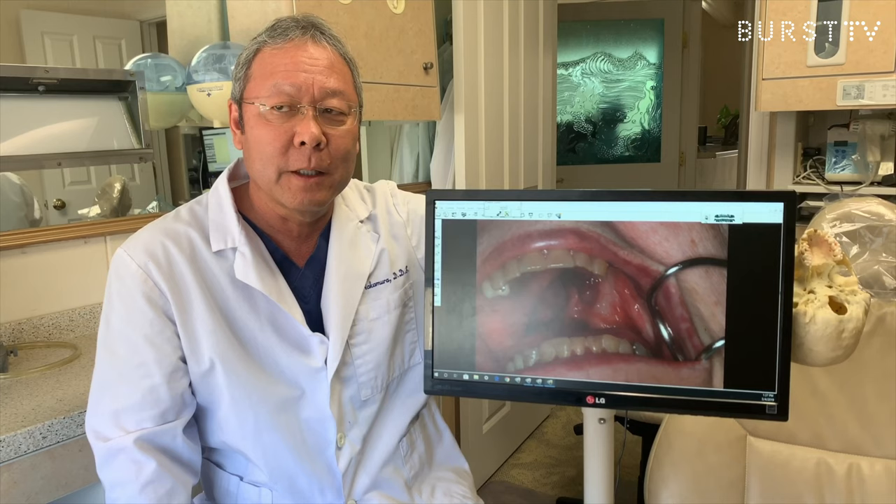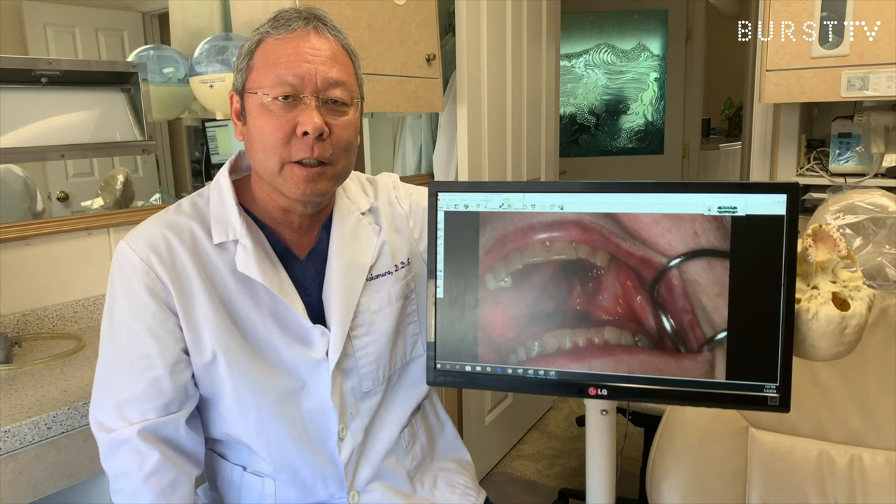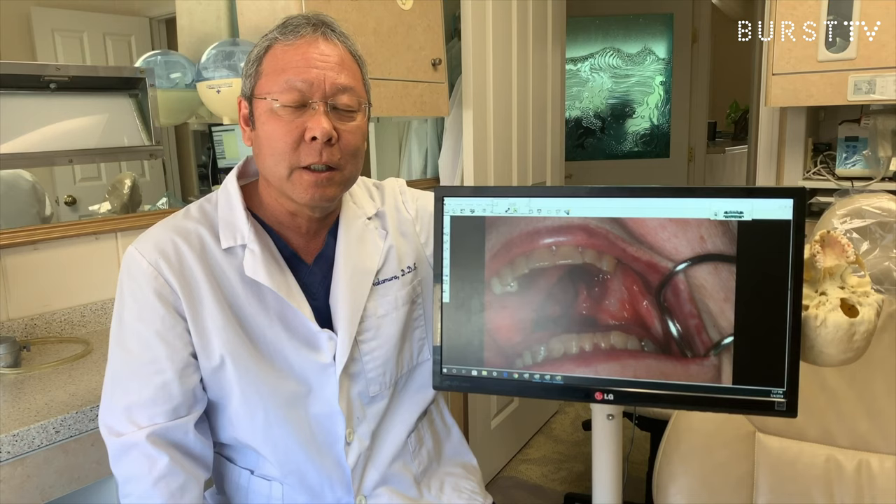Today, we're fortunate to have our patient — my long-term patient, Jean — explain her experience with her adenoid cystic carcinoma, surgical removal, and her experience with a prosthesis called an obturator. Her surgical site may be easier to see on the skull.